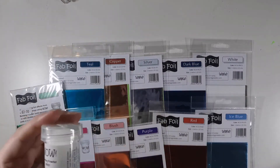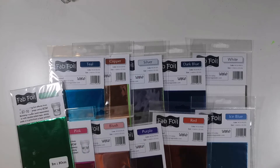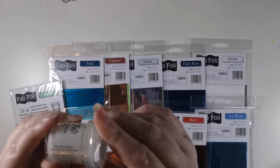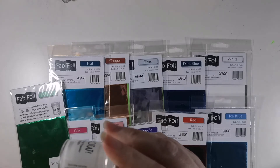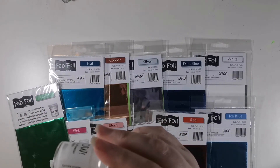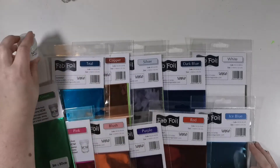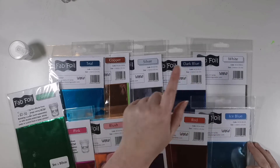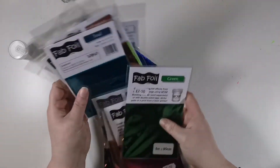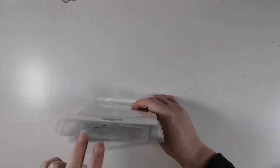The way this works — I'm new to this — is using bonding powder. You heat up the section, sprinkle powder over wet ink, remove excess by tapping, then heat with a heat tool. The powder will melt and raise, and it takes a few seconds to solidify. While it's still tacky you add the foil and get a great foil effect. I got green, pink, blush, purple, red, ice blue, white, dark blue, silver, copper and teal — a new technique I need to try!